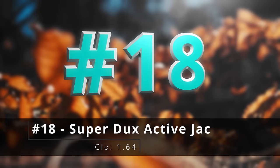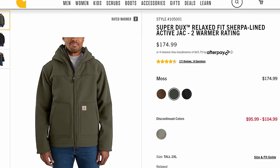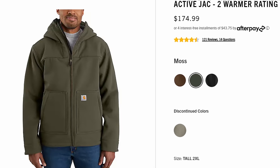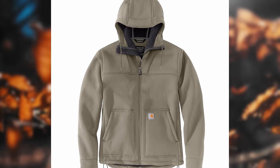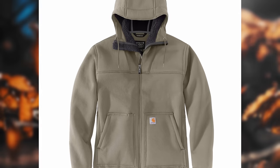Number eighteen, the super ducks active jack. The active jack really runs across all these different lines. It's sort of known with the two hand warmer pockets and a hood — not much else — because all this thing is supposed to do is give you the bare essentials to get through your day. There's a reason I see the active jack more than any other jacket on my job sites.